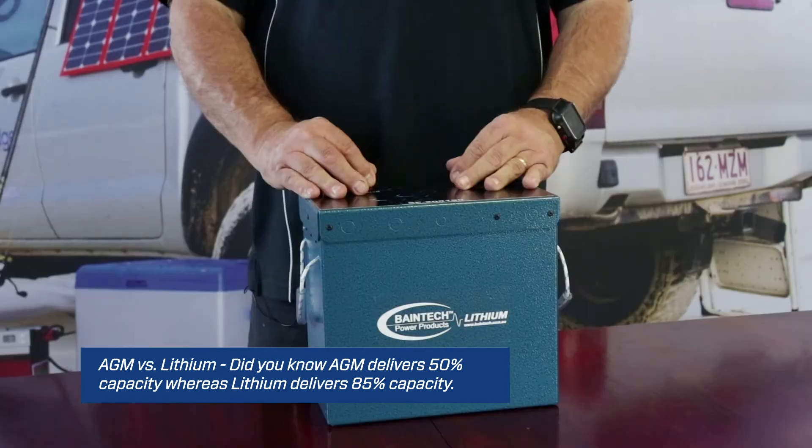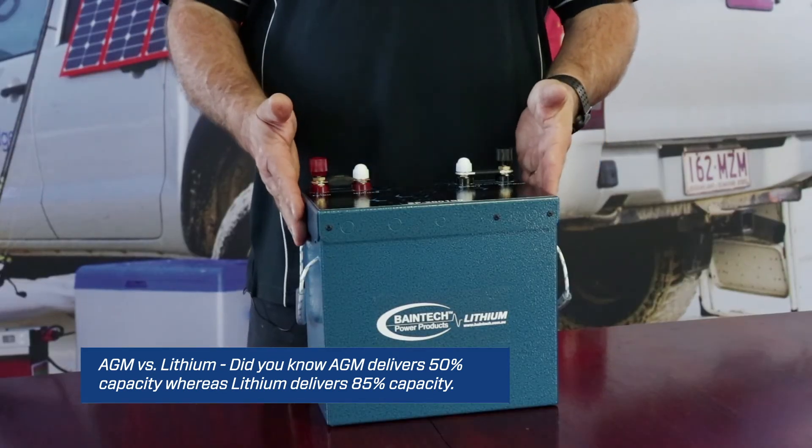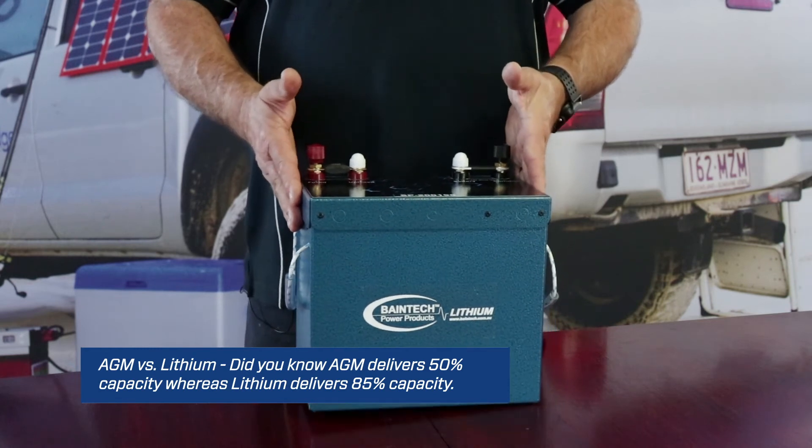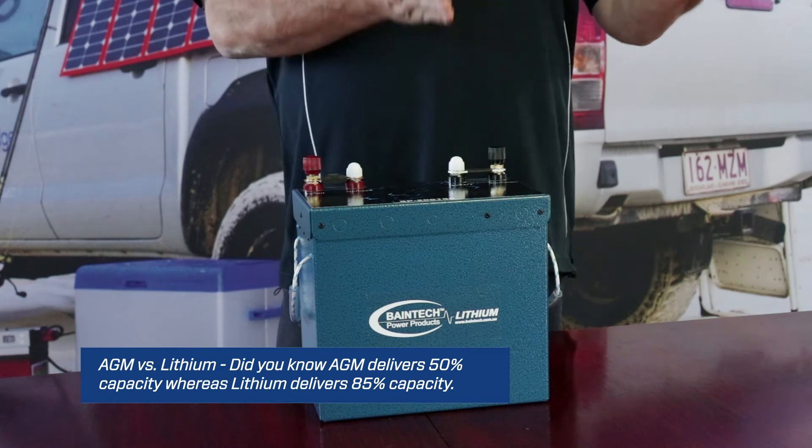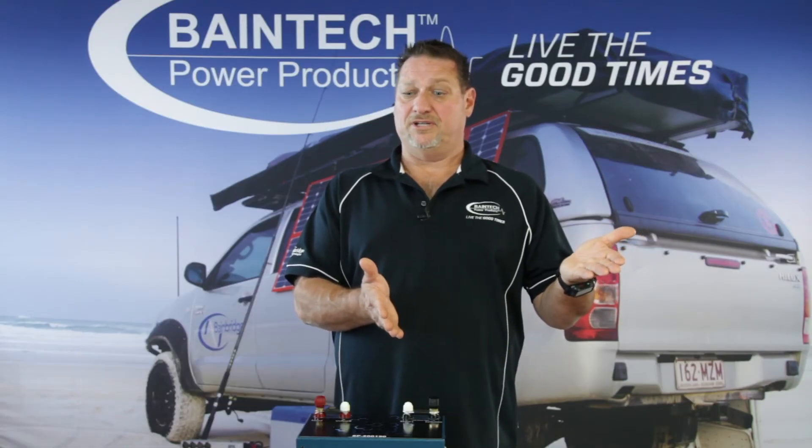For a 100 amp hour lithium battery, you can take it between 80 to 100% depth of discharge. So effectively, if you look at an AGM 100 amp hour battery, the usable power is 50 amp hours at 50% depth of discharge.